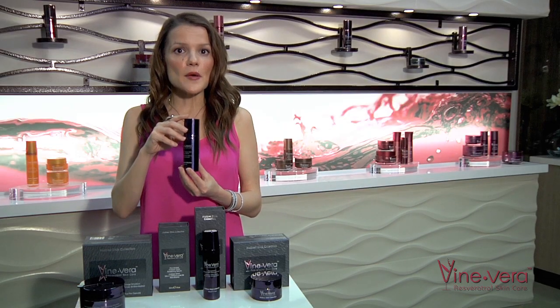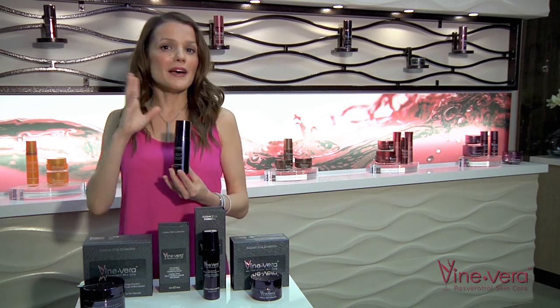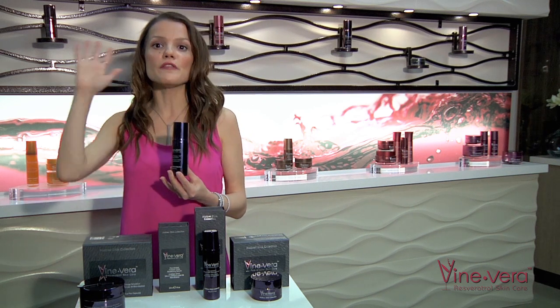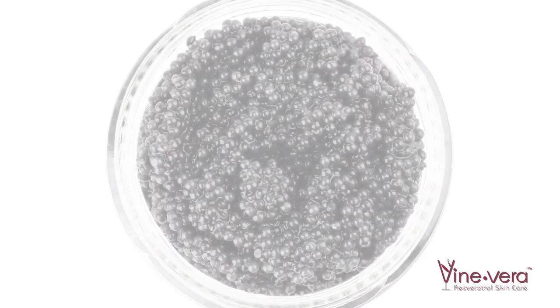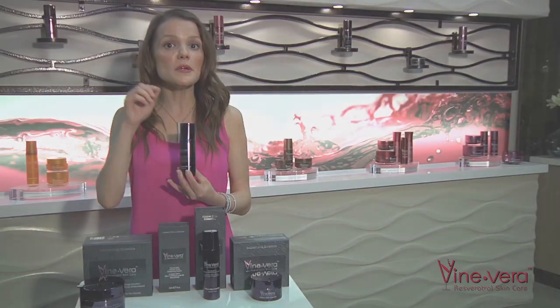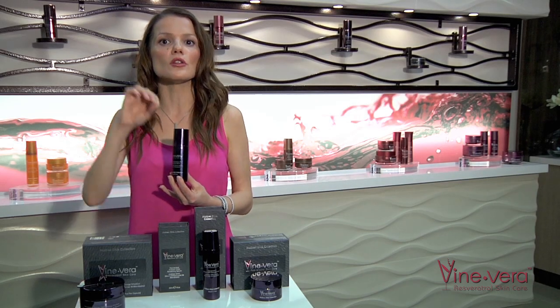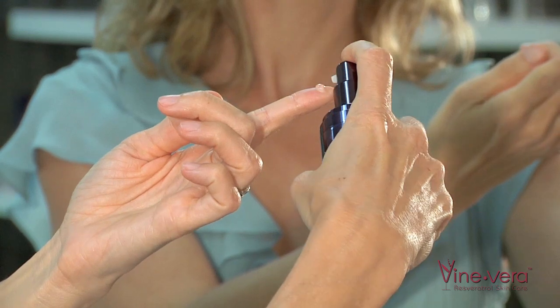If you'd like, you can use a second capsule to provide moisture to the neck and decolletage area. The second step is the Resveratrol Malbec DNA Redefying Serum. In my opinion, this is one of the most unique of all Vine Vera serums. With ingredients like caviar extract and green tea extract, keep in mind that just as any other serum, a little product goes a long way. Two or three pea-size drops should be more than enough to cover your entire face and neck area.